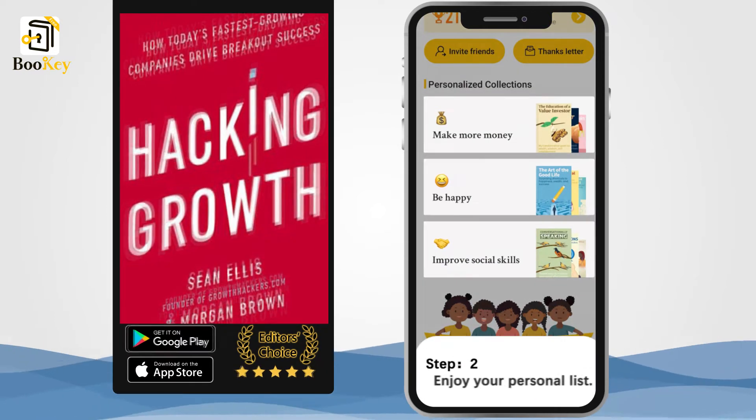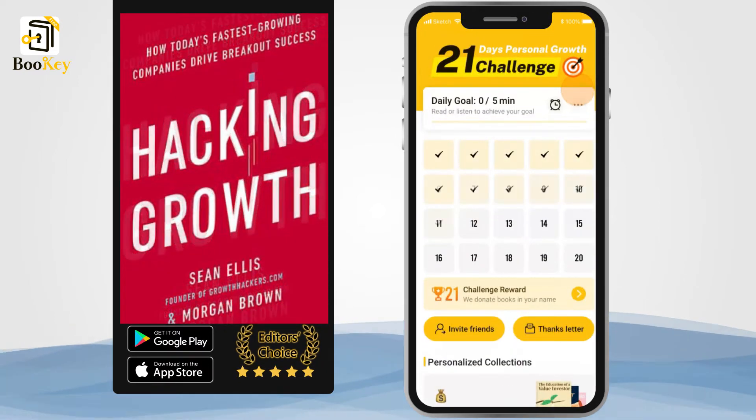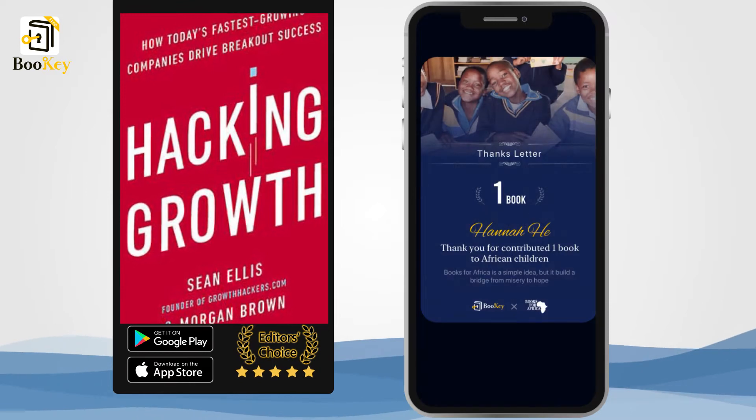So, here is the question: how can growth hacking find a problem and help a product achieve explosive growth?